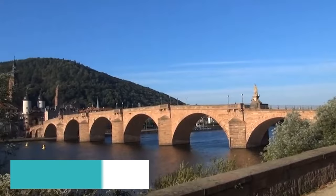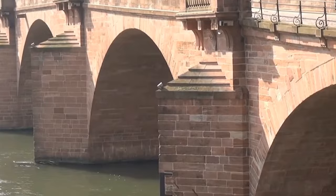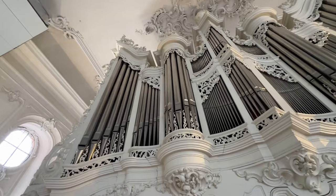At number 4, we have the iconic Alte Brücke, or Old Bridge. This charming pedestrian bridge connects Saarbrücken with St. Arnual and offers captivating views of the cityscape. Walk across this historic bridge and soak in the mesmerizing beauty of Saarbrücken.